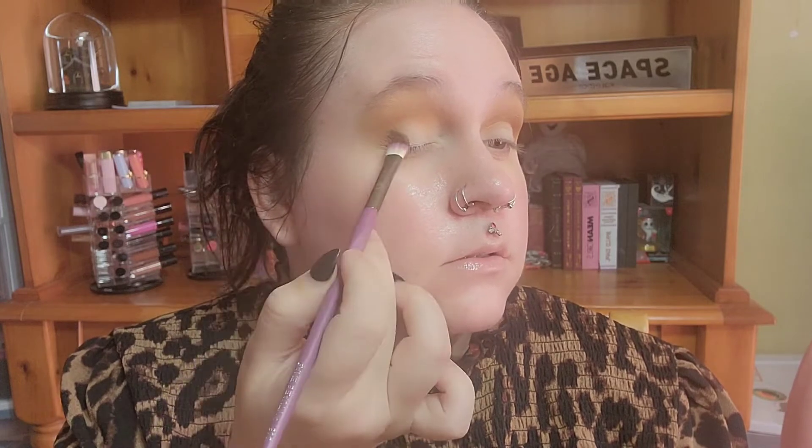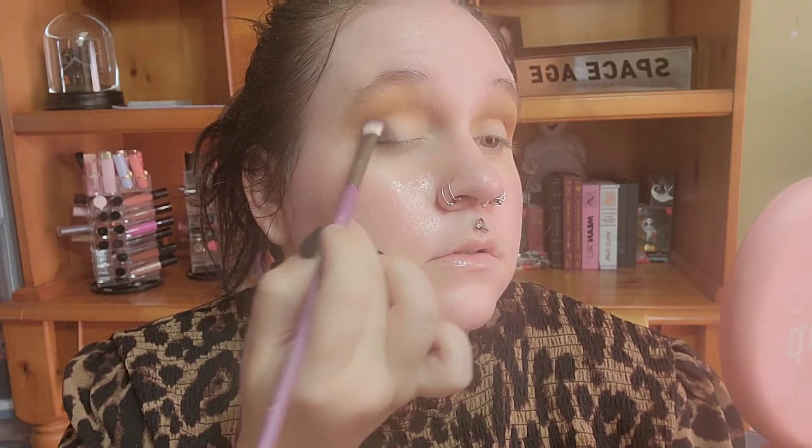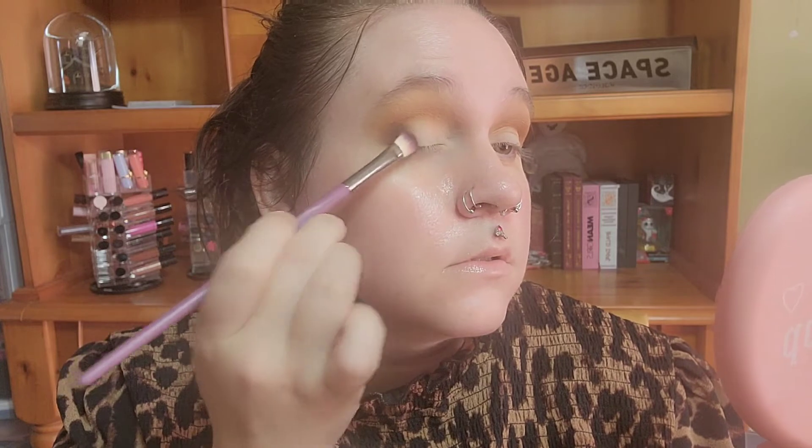I'm picking up that darker shade with my brush and tapping it in. I'm really focusing it on the outer corner first — that needs to be the deepest part for the most depth and dimension. Then I'm just slowly blending it out from there.